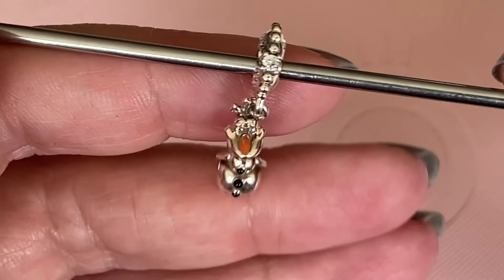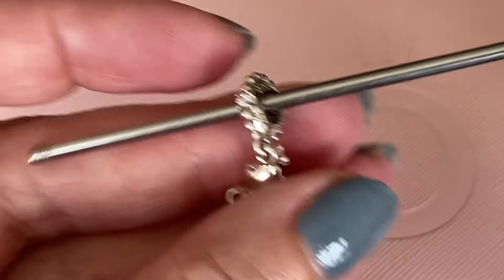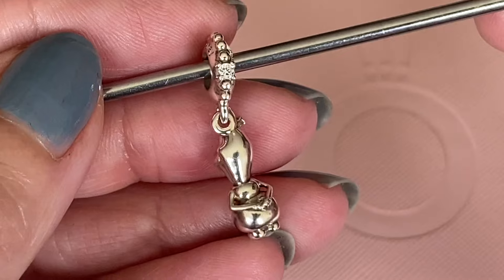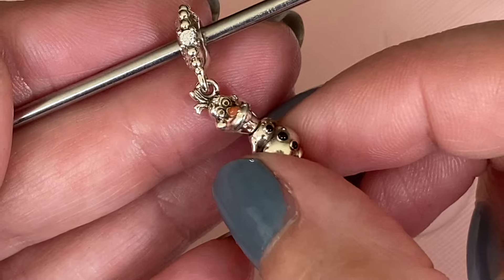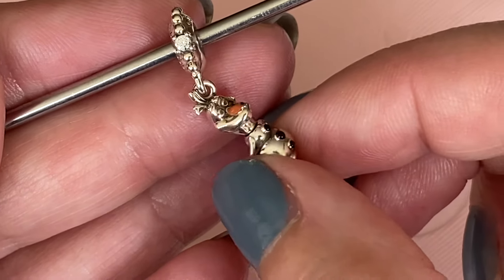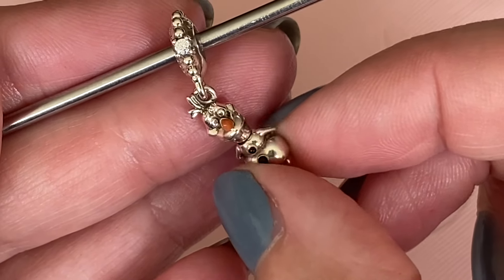There he is with his little arms crossed behind his back — let me show you the back of Olaf here. Isn't that adorable how Pandora just recreated that pose for him? Another fun detail from this Olaf charm is how his body can move side to side, which was something I wasn't expecting but I think it's just a nice little extra touch.